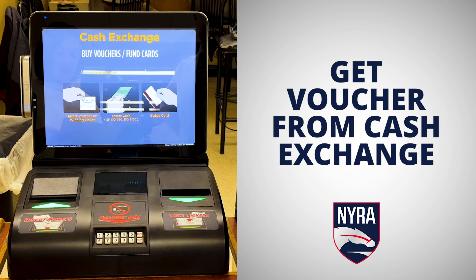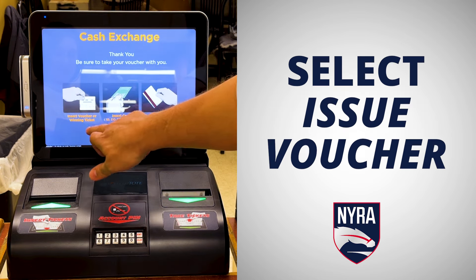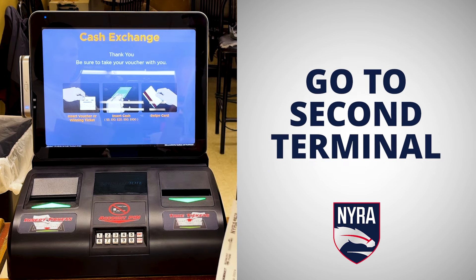Find a terminal that reads cash exchange. Insert your cash, select issue voucher, and take the printed voucher to the second terminal.